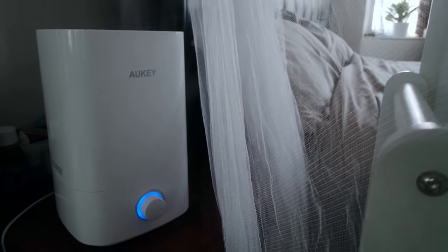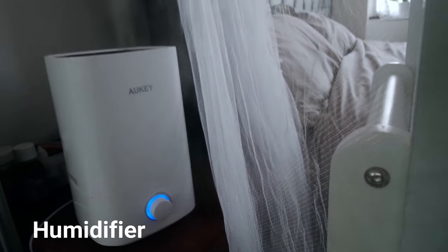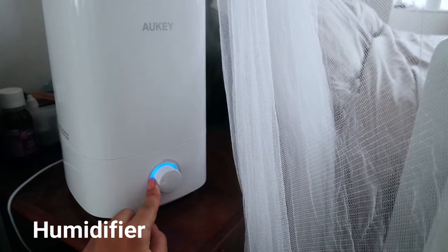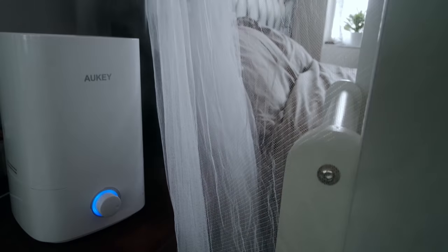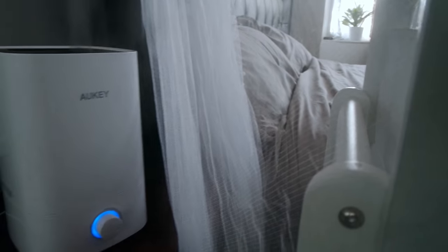We also use a humidifier — I picked this up on Amazon too. It's great because it has such a big tank that you hardly ever need to fill it, about every two days. You can control the settings for how high or low you want it, and it drifts right around her crib. It's perfect for when she's got a cold or the room feels stuffy, and it really hydrates the area especially for sleep time.